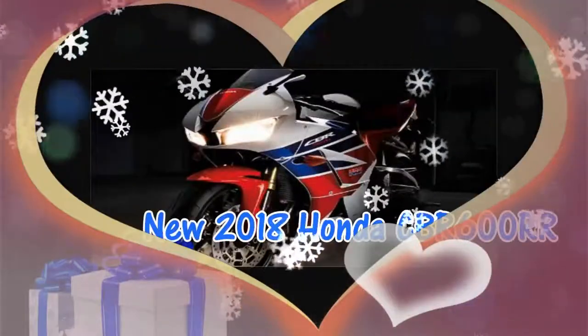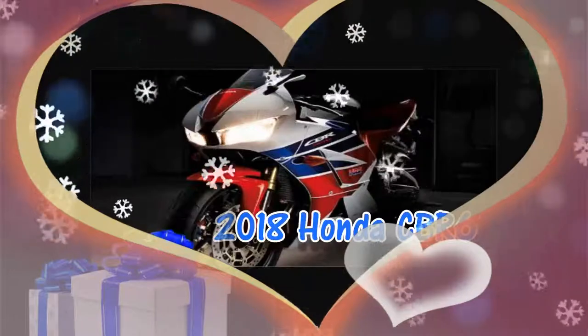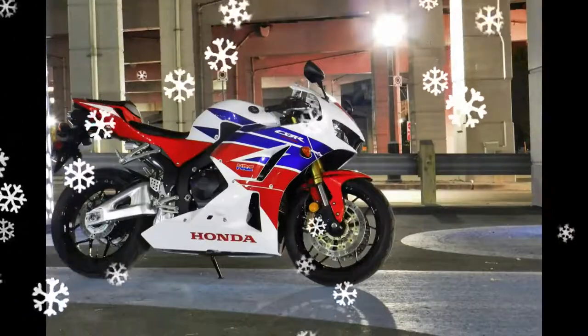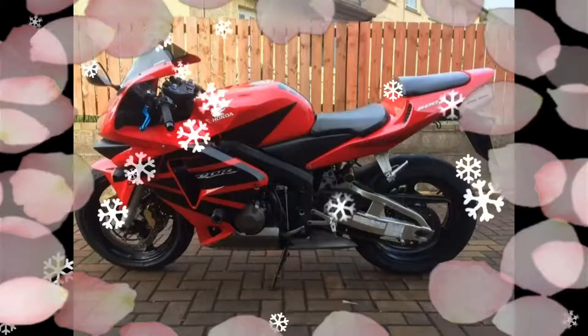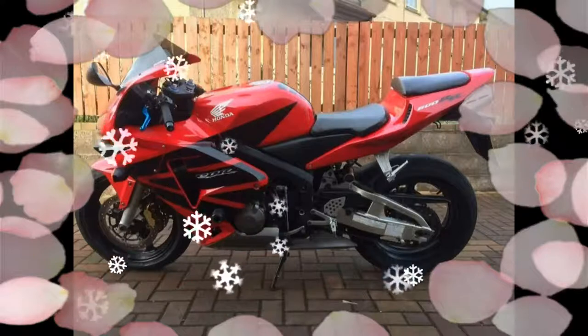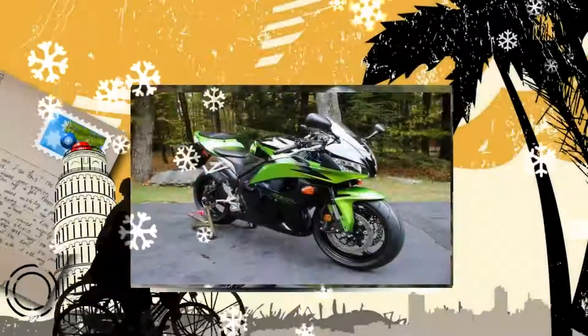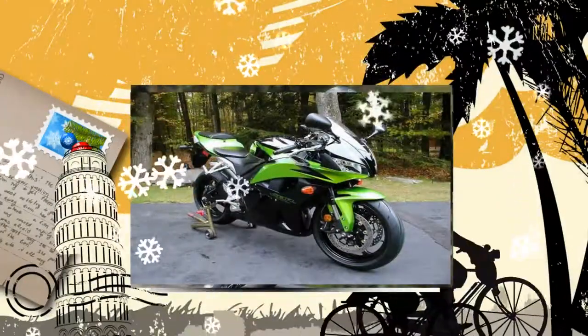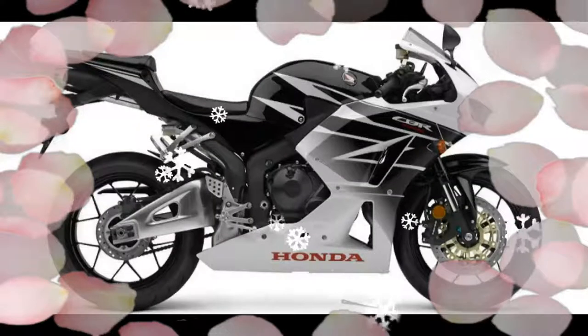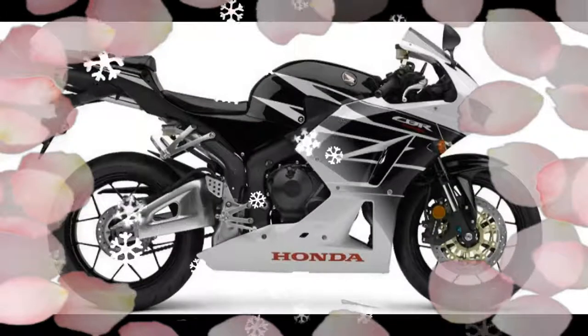2018 Honda CBR600RR — will it pack some sort of traction control? That would be a fairly cheap way for Honda to squeeze a few more years out of an already tired platform. Don't get me wrong, it's still a great platform, but in the grand scheme of things the Honda is starting to become dated.